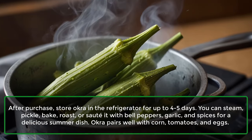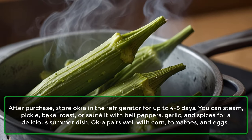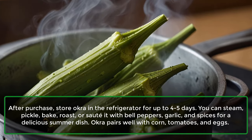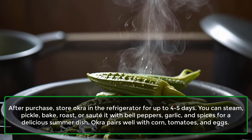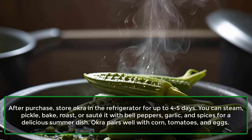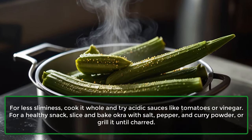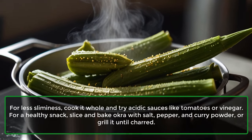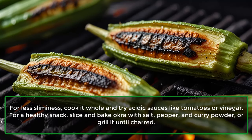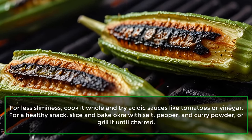You can steam, pickle, bake, roast, or sauté it with bell peppers, garlic, and spices for a delicious summer dish. Okra pairs well with corn, tomatoes, and eggs. For less sliminess, cook it whole and try acidic sauces like tomatoes or vinegar. For a healthy snack, slice and bake okra with salt, pepper, and curry powder. Or grill it until charred.